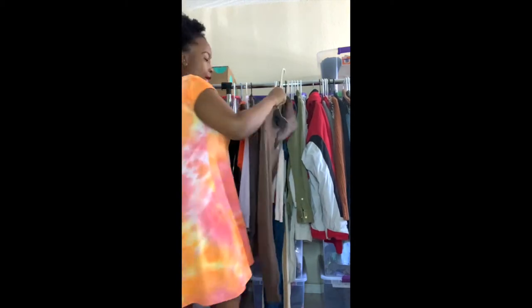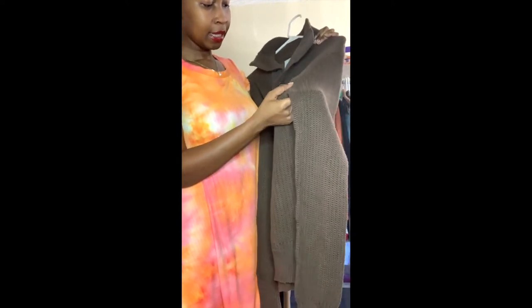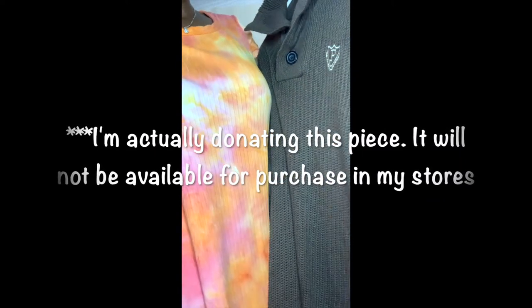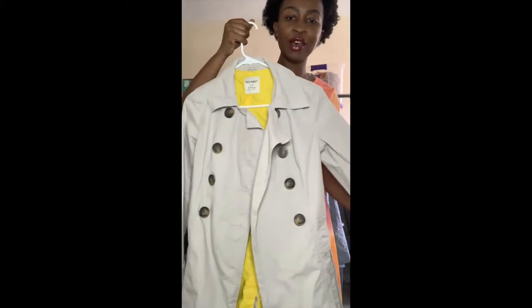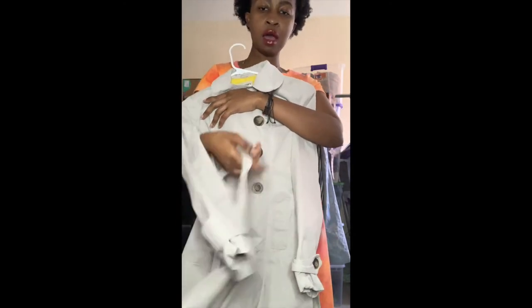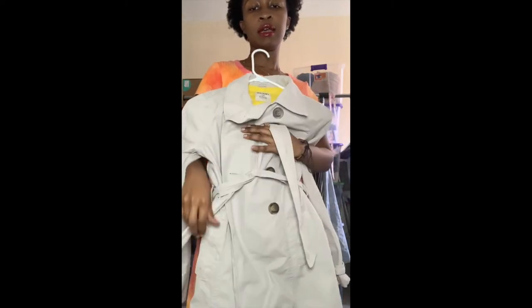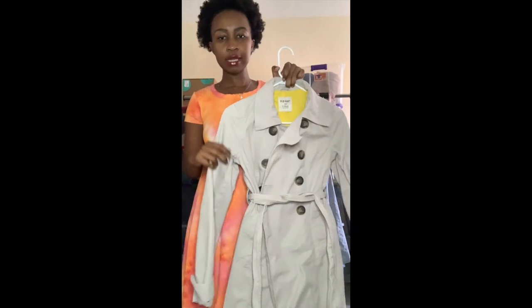The next one is a men's waffle knit — it looks like a vintage sweater. I did notice when I got home that there was a little tiny hole in it. Then this one is a long Old Navy coat, size extra small. It's a double-breasted coat with a strap you can tie in the front. I thought this was really chic and perfect for this fall season — that's why I rescued it from the bins.